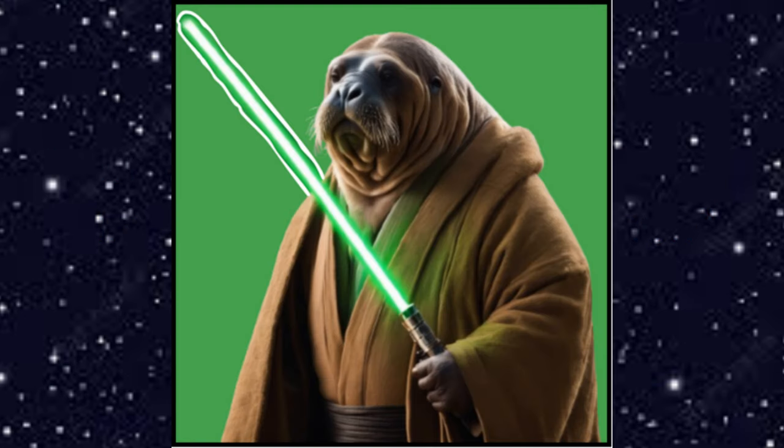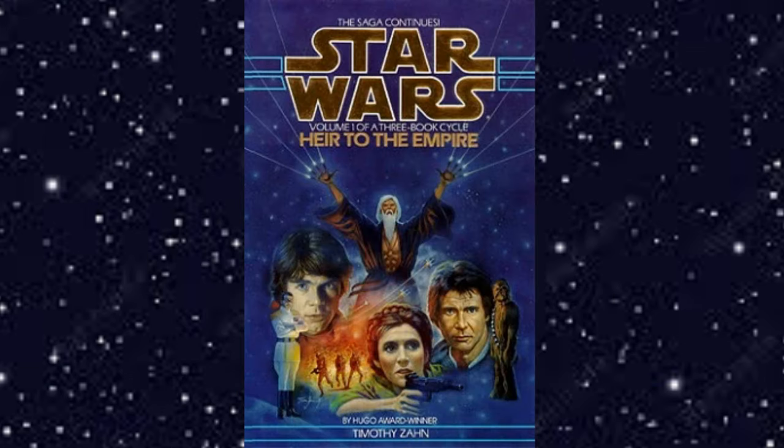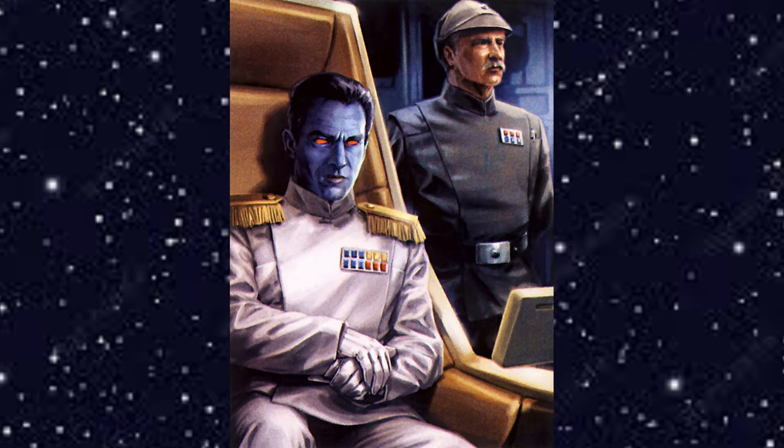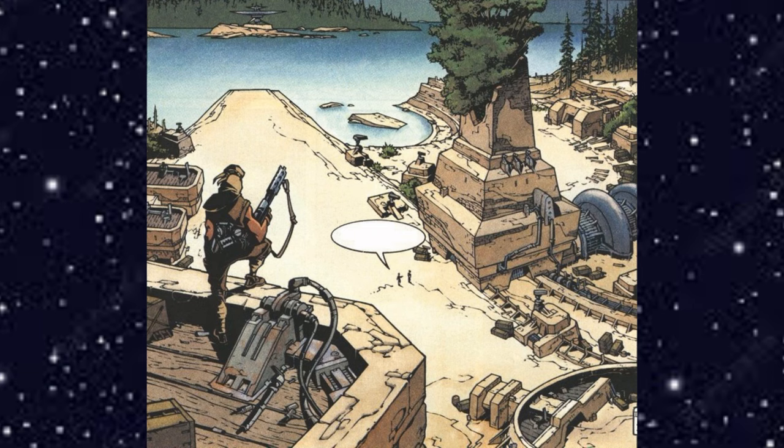What's going on guys, I am the Walrus Jedi, and in today's video I will finally be reviewing Heir to the Empire. If you like this kind of video and you want to see more book reviews and the rest of the Thrawn Trilogy in the future, please consider liking and subscribing and hitting the notification bell.